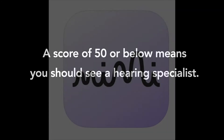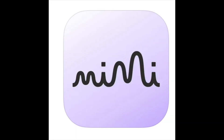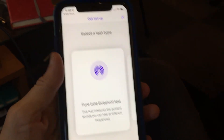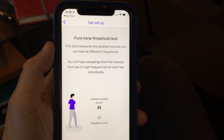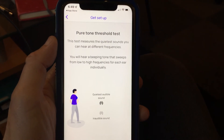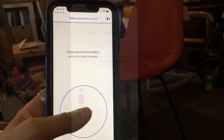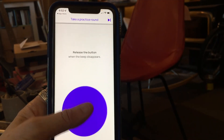If you'd like to try another hearing test, you can download an app called Mimi. This app plays a series of tones with different loudnesses and different frequencies — so sometimes the tone is very high, or very low, or you can barely hear it.